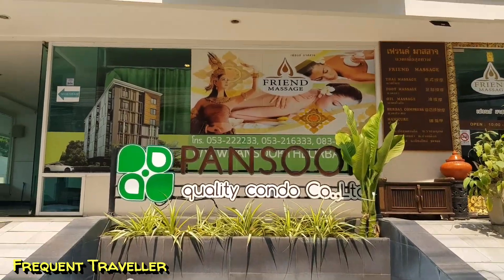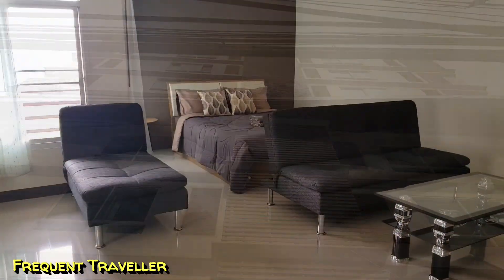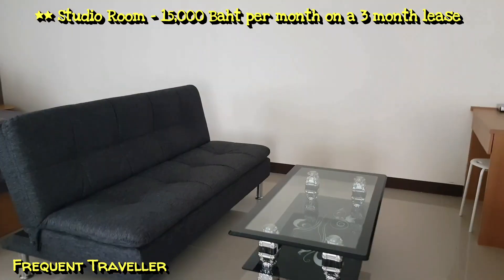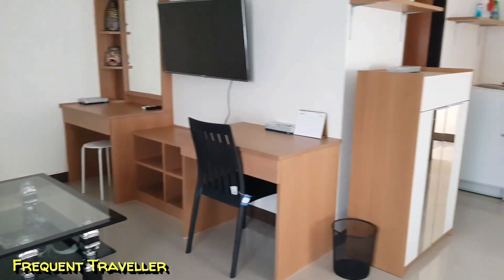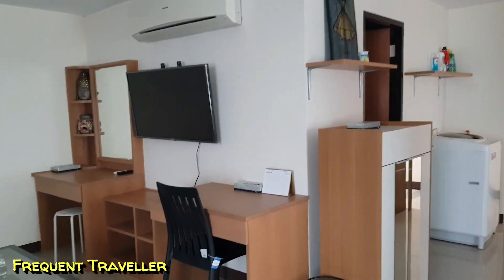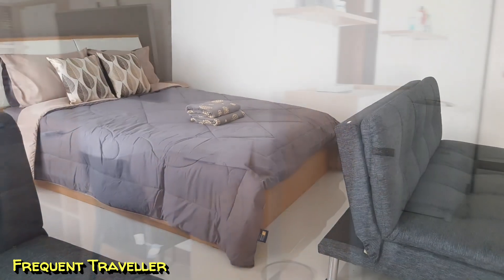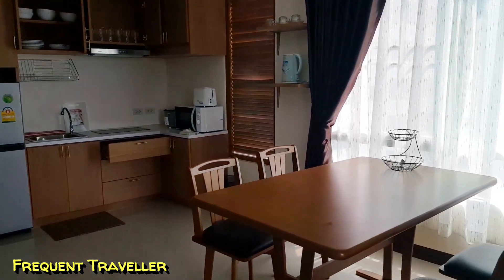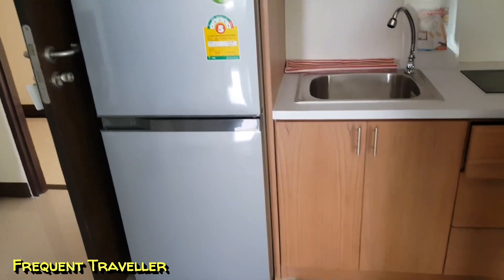Most condos in Chiang Mai provide everything you need — linen, crockery — so all you have to do is move in. I'm really impressed with the decor of this apartment and that lounge folds down to a bed. I love the desk. The kitchen and dining room are really lovely and airy.